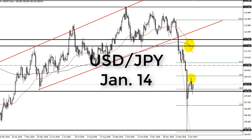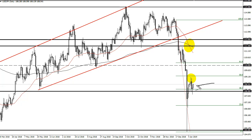From FX Empire, this is Chris taking a look at the dollar-yen. You can see Friday was pretty quiet, continuing to just kind of chop around here above the 108 level.